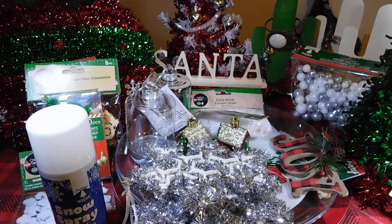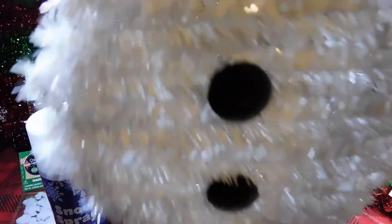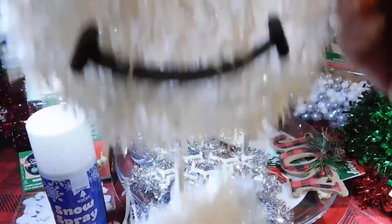And I got a snowman three piece. It's really cute.